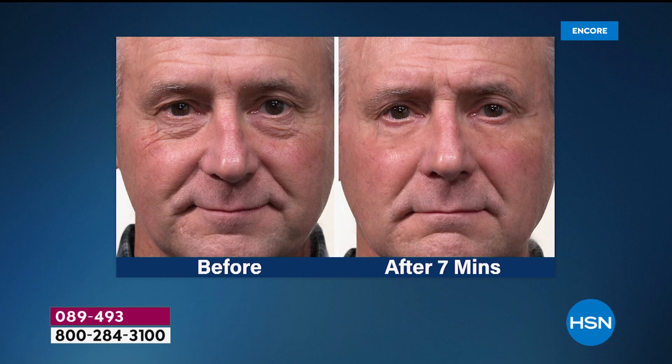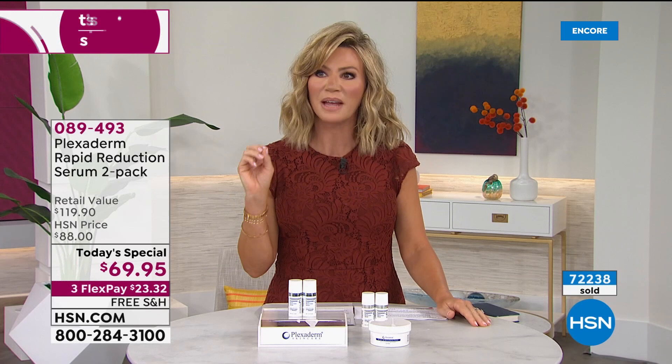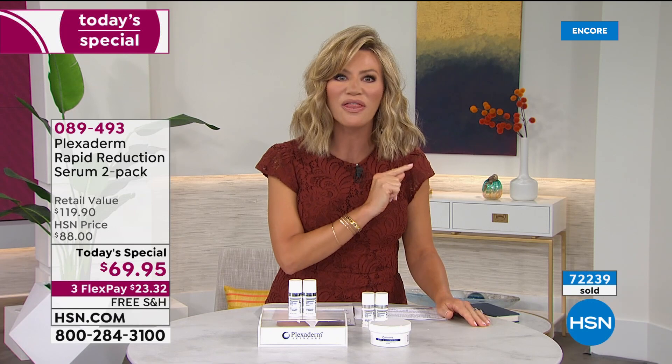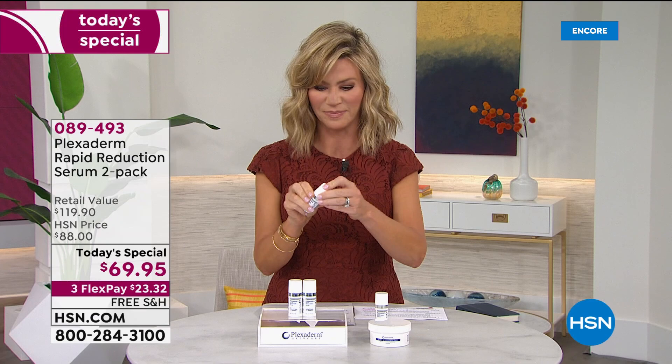It doesn't matter whether you're a man or a woman — lines and wrinkles under the eyes, bags underneath the eyes, nose to mouth lines, lip lines, jawline, neck, decollete. Whatever sign of aging is driving you crazy, we're going to fix it. We'll even secure this on AutoShip if you'd like. We're limited on AutoShip — about 4,000 for the entire day. We're up to 72,000 ordered. Women and men are hooked on it because it really works.